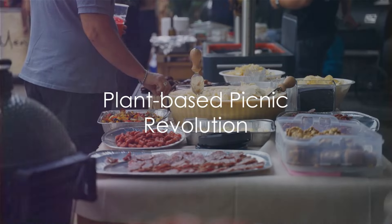And what's a picnic without snacks? Forget the crisps and opt for homemade hummus with crunchy veggie sticks or a handful of spiced roasted chickpeas. And for something sweet, how about some dark chocolate covered strawberries or a slice of raw carrot cake?